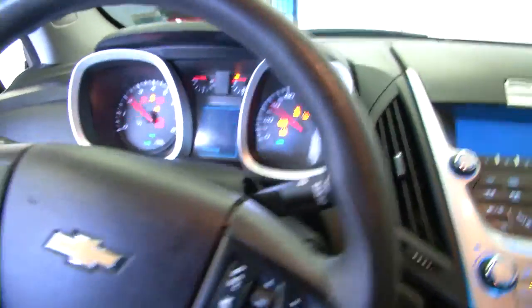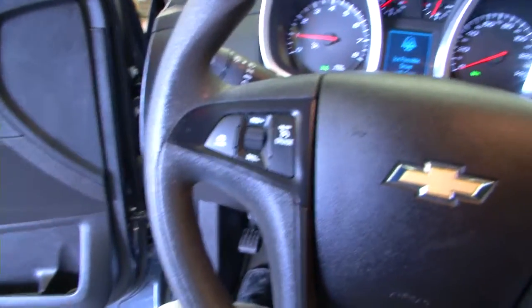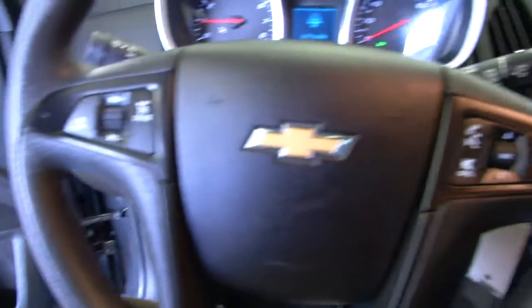Starting it up — it sounds real good and starts real easy. Turning off the radio for a second. Mounted on the steering wheel, we have cruise control and our audio controls.